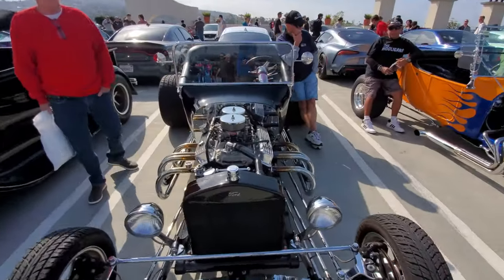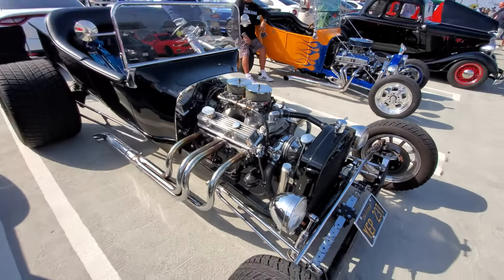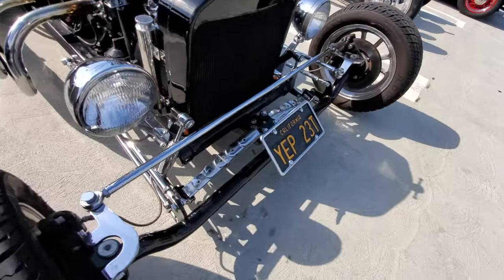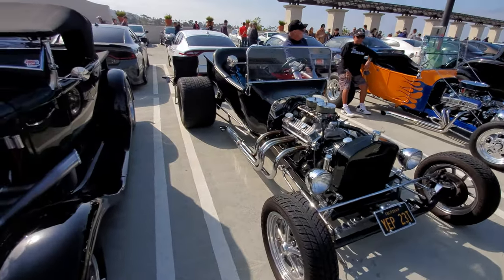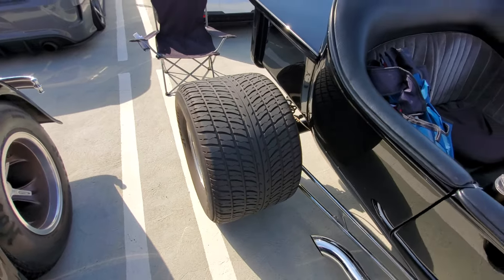This one's got an eight-barrel carburetor and open-side exhaust — wow. Check out that leaf spring suspension system.